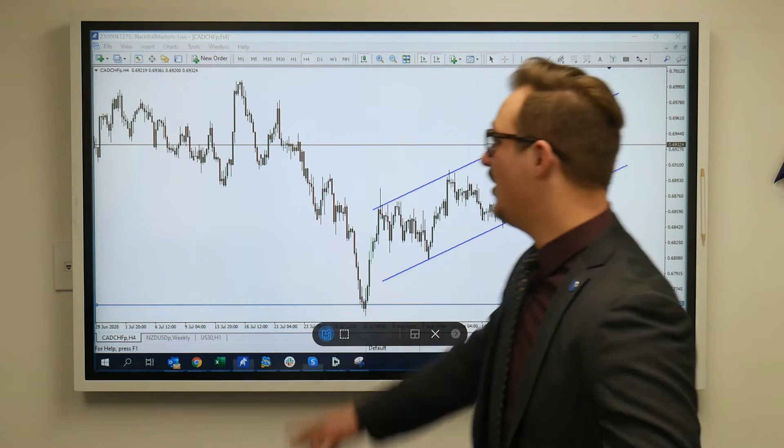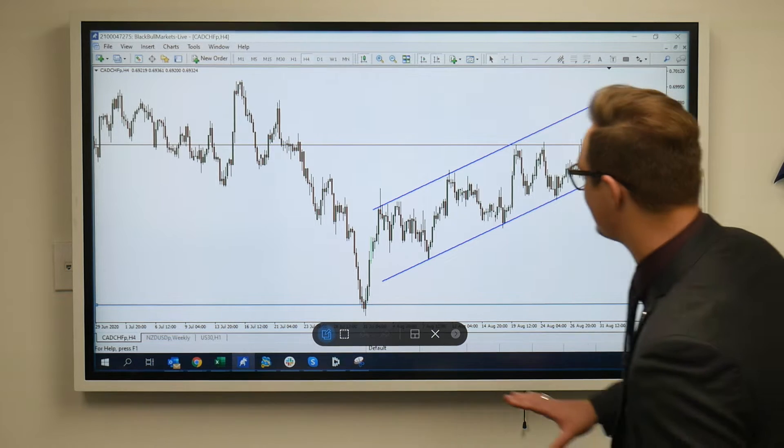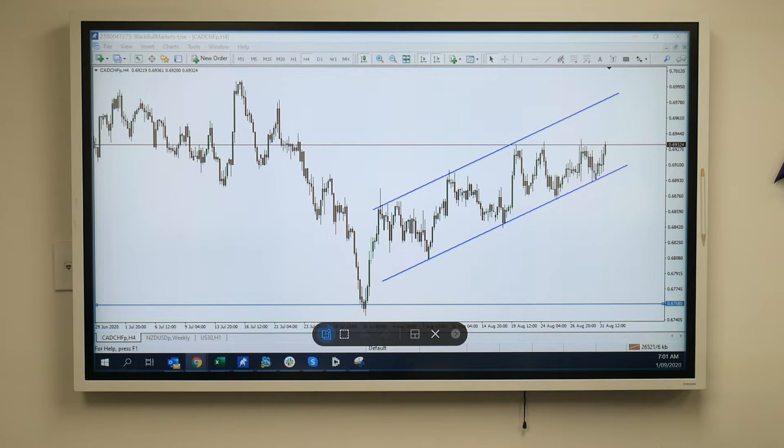Hey everyone, Philip from Blackboard Marks here to get an update on the K2S frame. This is the Foily Time frame, and currently what we're seeing is a nice little push up inside this channel.